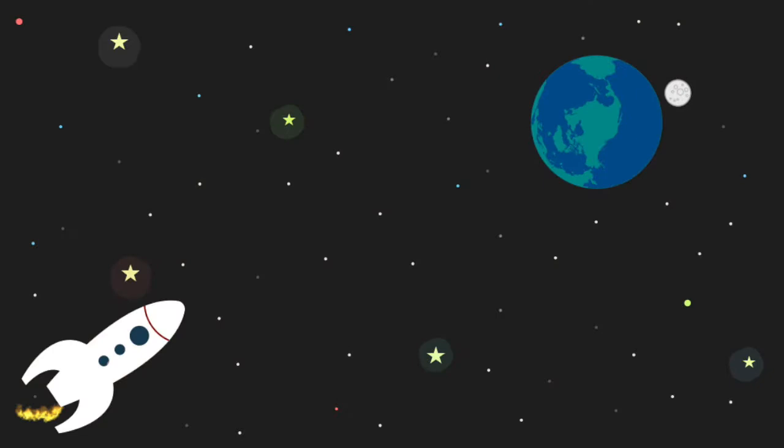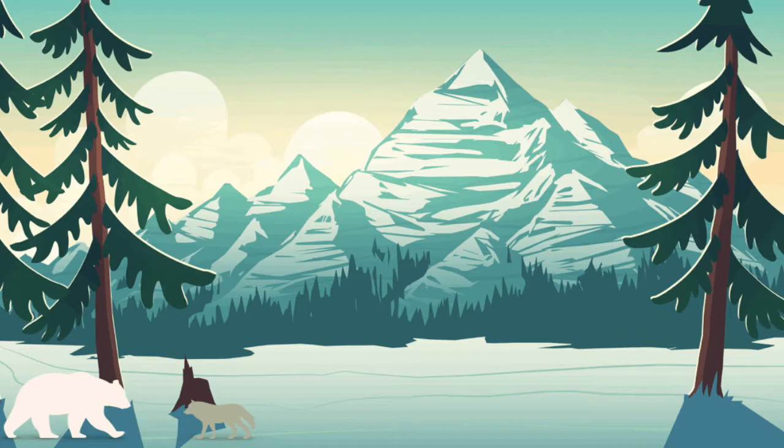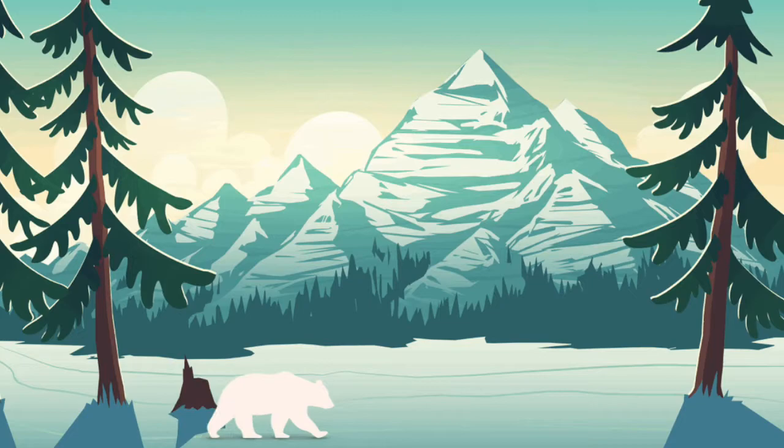So sit crisscross applesauce and turn those listening ears on. A blue and green ball spinning in space, our pretty little planet is a very special place. We can keep it this way by celebrating Earth every single day. On our pretty little planet, there are different types of habitats where many types of animals are known. Polar bears, seals, wolves, and penguins call our polar regions home.